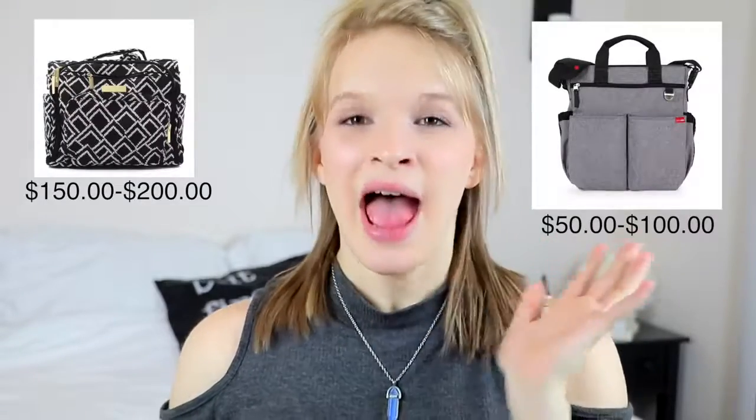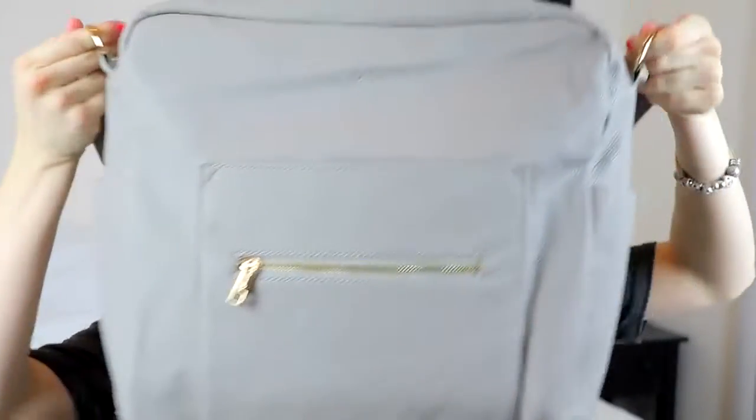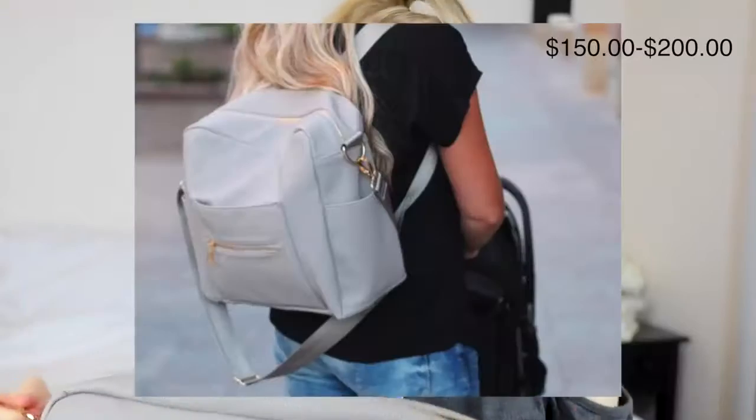So it took me forever to find a diaper bag. I know that there's like Jujubee, which I've had, the Skip Hop, which I had, and I love both of those, but I wanted something different. So I was on the search for like a good eight months. I got this in the last two weeks and I'm nine and a half months pregnant. So I really waited until the last minute, but I just really wanted to make sure it was something that I was going to use and love. So this is the Kiki Lou diaper bag, just in gray.